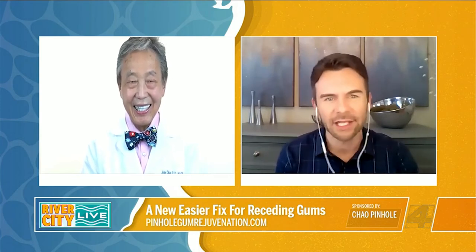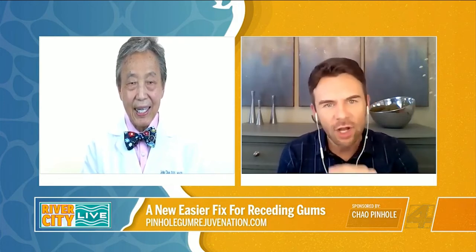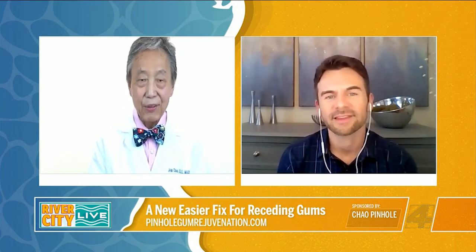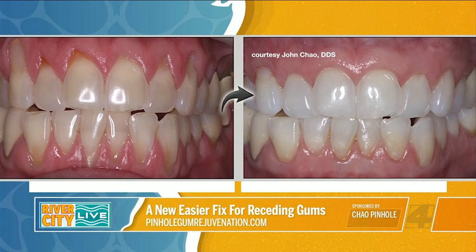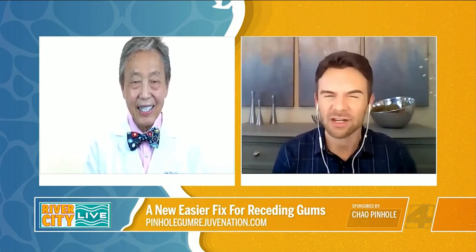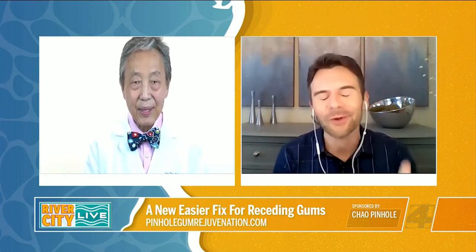Let's talk about the patient experience a little bit more, because that is so important. Walk me through what it's like. How long is the procedure? What's the recovery time like? Well, I can tell you that patients love the results and the overall ease of having this treatment. They appreciate seeing instant results with the gum line in the right place when they're done. The entire procedure takes just minutes per tooth, and it's really a breakthrough in making treatment more comfortable for anyone who needs it.